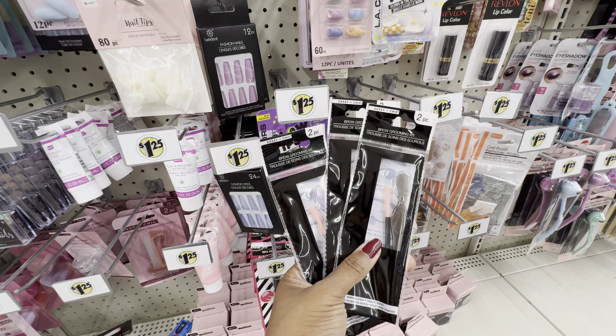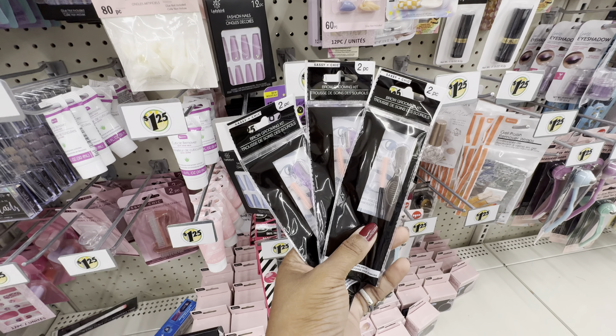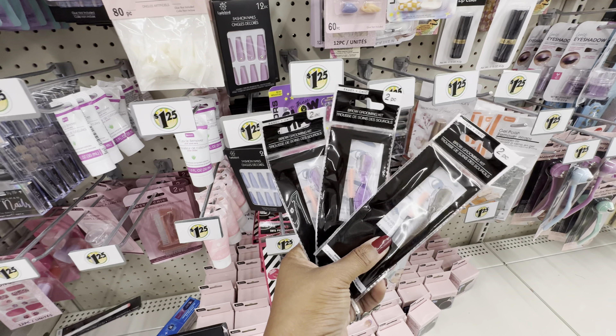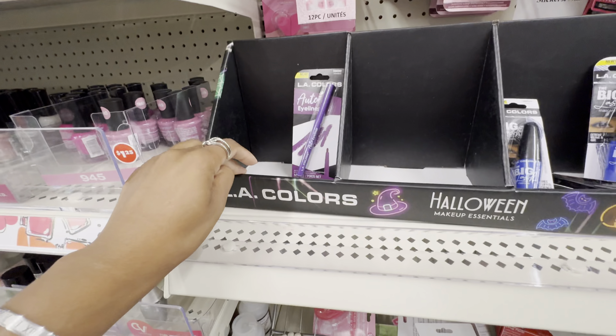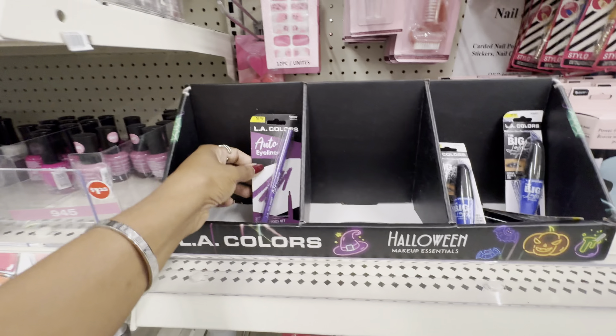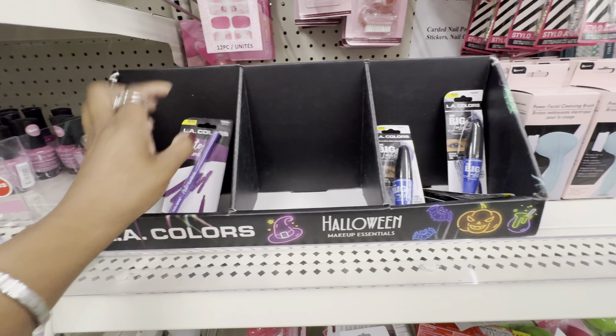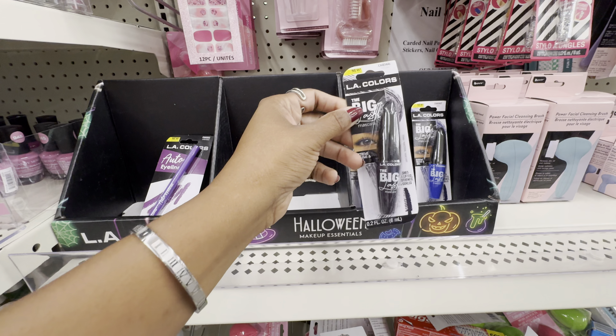How cute is this set from Sassy Plus Chic — their Eyeball Grooming Kit, which I might grab. We get a little eyebrow razor and a spoolie, available in either black or purple. I also found LA Colors' Halloween Makeup Line, though it's a little sparse — all I'm seeing is a purple eyeliner and colored mascaras in navy and purple.